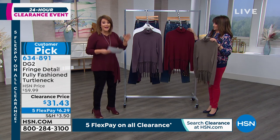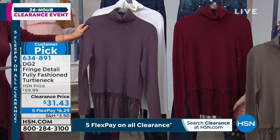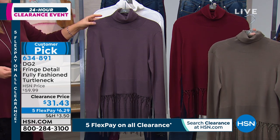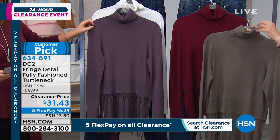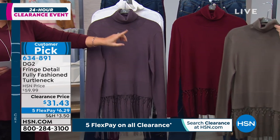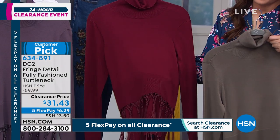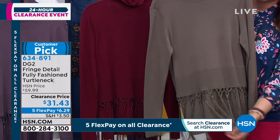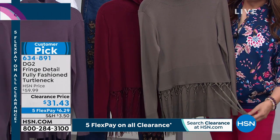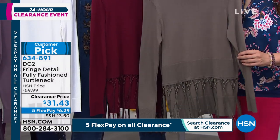Everything is going to move really fast this hour - it's clearance day, everything's on five flex. This color I had to look at my card twice - we're calling it gray, but at home it reads like a purpley dusty tanzanite. We also have it in ivory, moss, and a beautiful rich deep merlot. 26 and a half inches in length. This is Diane's best-selling quad blend: cotton, rayon, polymite, and spandex. Hand wash, dry flat. It became a customer pick at 4.8 stars at the full price of $60.